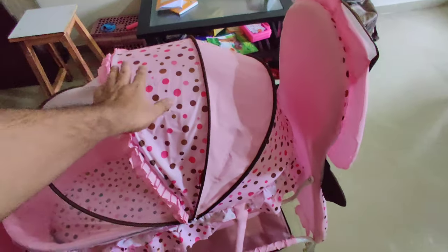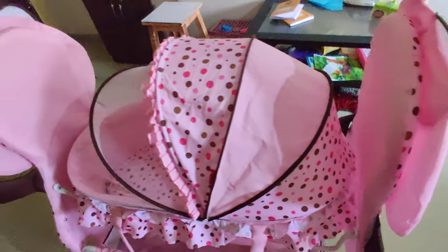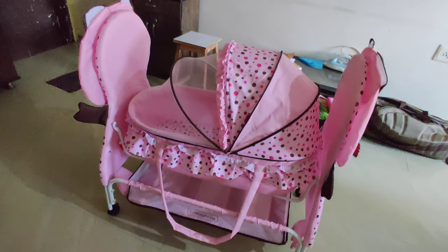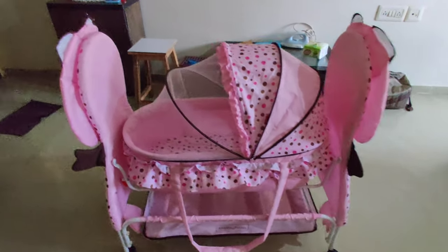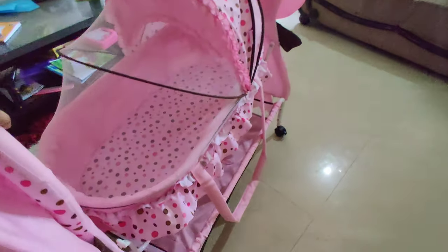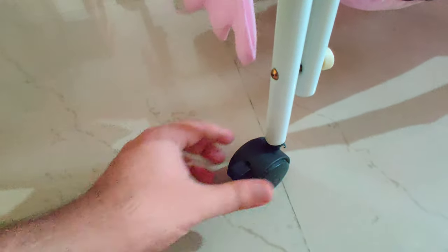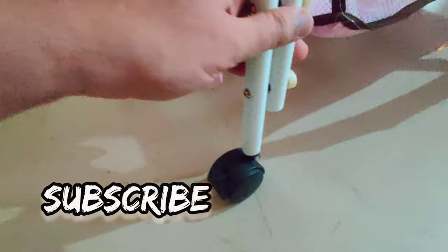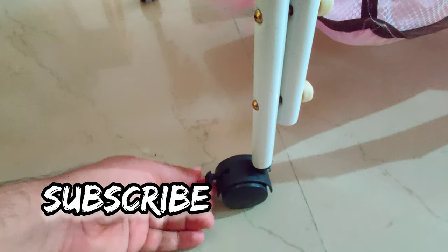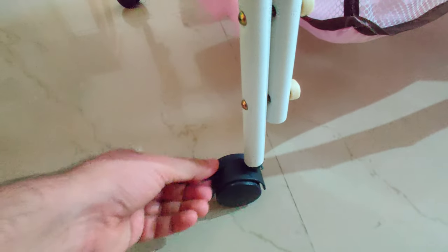Overall, the product is very decent — quality-wise it's very good. As you can see, the wheels are movable so you can move it around the house, making it very handy. You can control the wheels and lock the brakes so it doesn't move unexpectedly. On all four wheels you get this lock feature, which is a great thing.